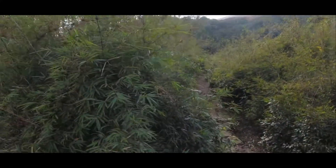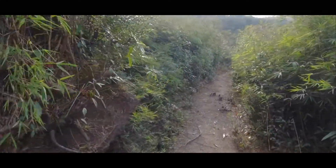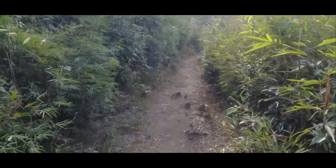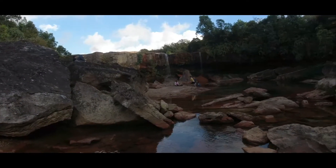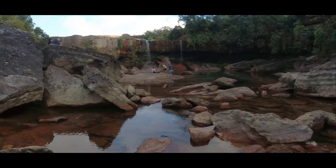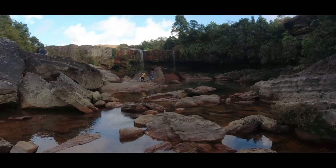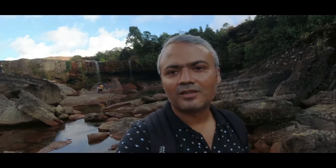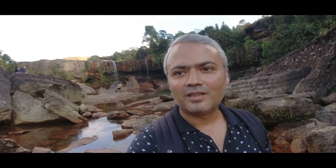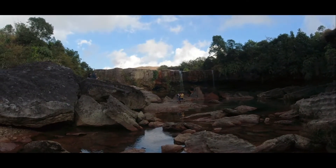To go to the bottom of the waterfall, you have to trek down quite a bit, though not that much. But you need to get down a little. Oh man, look at the view! It's a definite visit — it's a paradise for picnic-goers and anyone who wants to swim. There is a swimming pool up top as well.